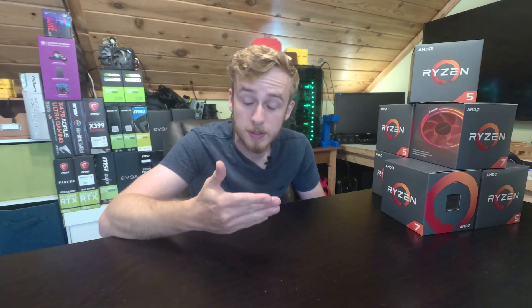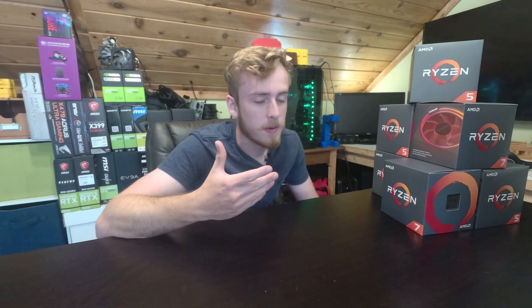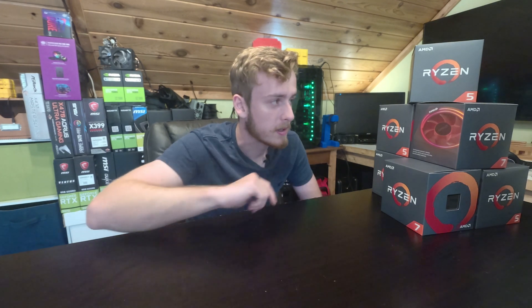With the Ryzen 2000 series, we saw stock coolers across the board — and not only stock coolers, but nice stock coolers. The Ryzen 2700X, which I think I have one over here somewhere, is definitely one of the best coolers that AMD has ever done in my personal opinion.